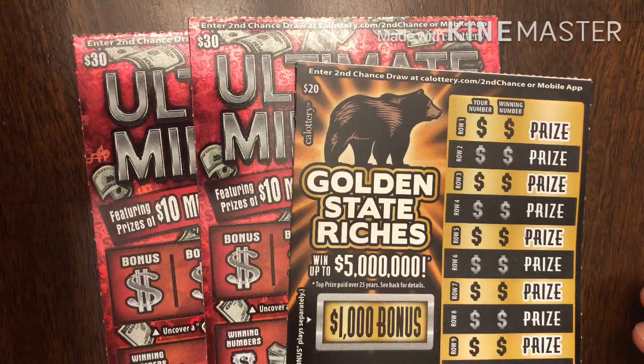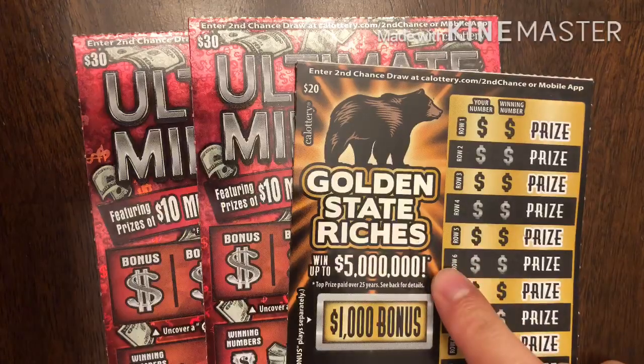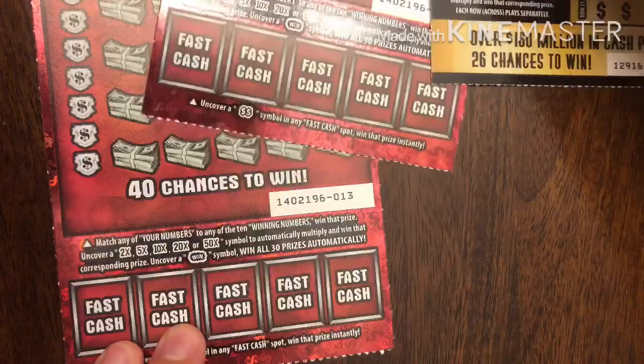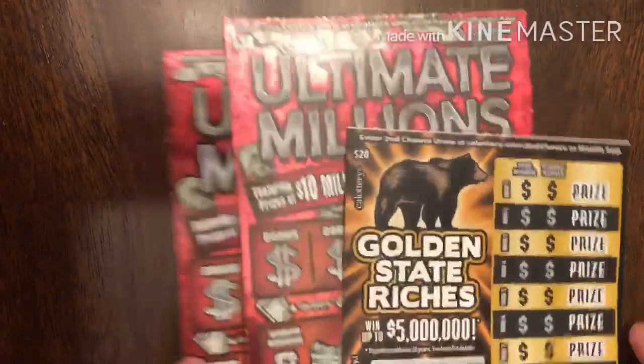Buying 5 $20 tickets or even 10 $10 tickets usually means we can find some winners at least. So with that said, let's start today. I have two Ultimate Millions tickets and a Golden State Riches ticket — tickets number 24, 12, and 13. Hopefully one, two, or all three are winners today.